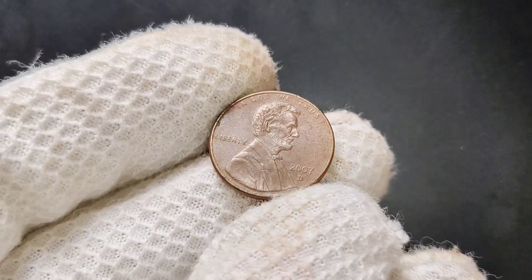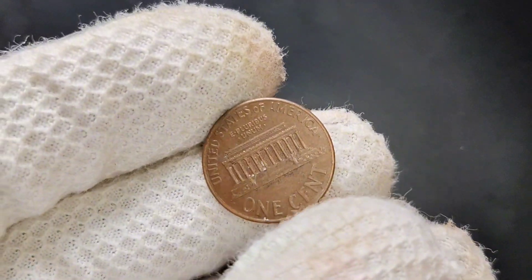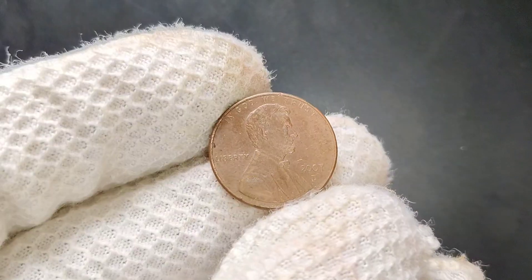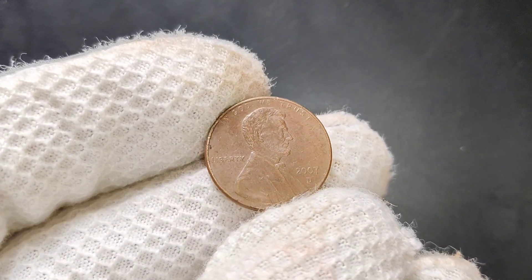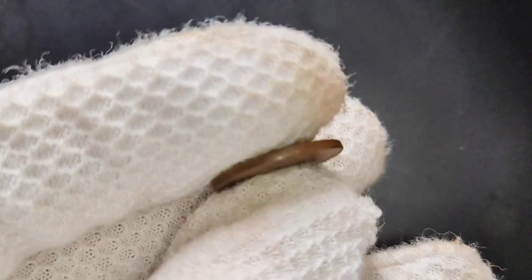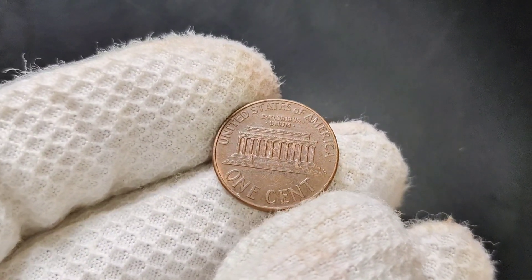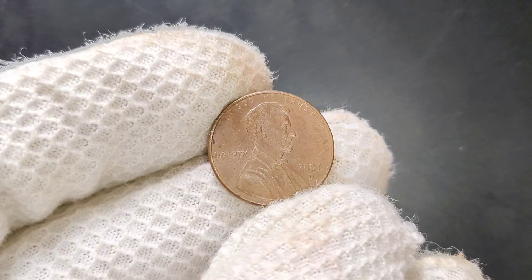Before we jump into the details about the 2007 D-penny, let's quickly talk about the Lincoln penny itself. The Lincoln cent was first introduced in 1909 to honor the 100th anniversary of Abraham Lincoln's birth. Designed by Victor David Brenner, it was the first US coin to feature a president's portrait. The Lincoln penny has undergone several design changes, but it remains one of the most collected coins in US history. The 2007 D-Lincoln penny was minted at the Denver Mint — hence the D-mint mark — and over 3 billion of these pennies were produced in 2007, making them relatively common.